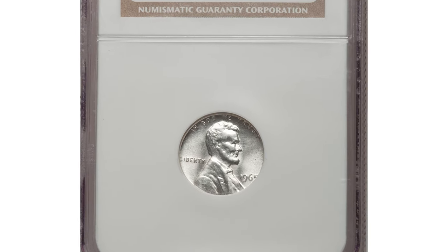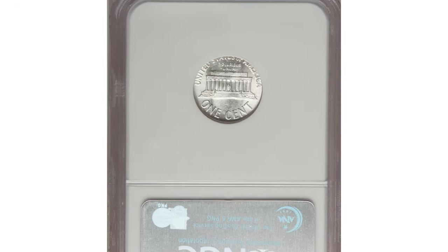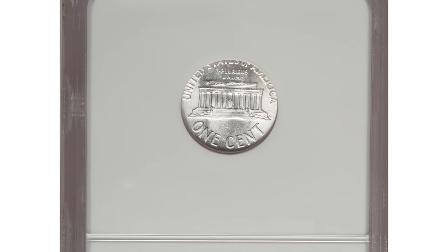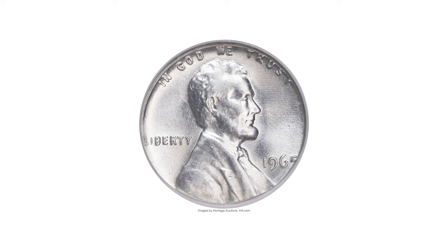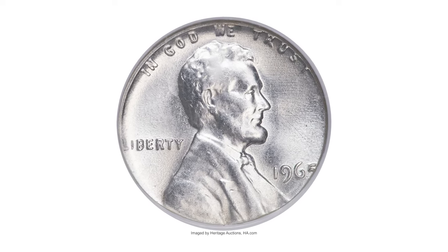This is a 1965 Lincoln cent struck on a 10% silver dime planchette, graded mint state 63 by NGC — a transitional pattern issue spanning the change from silver to clad composition.